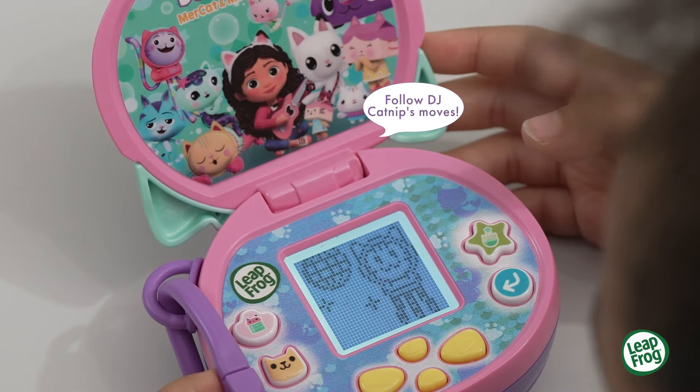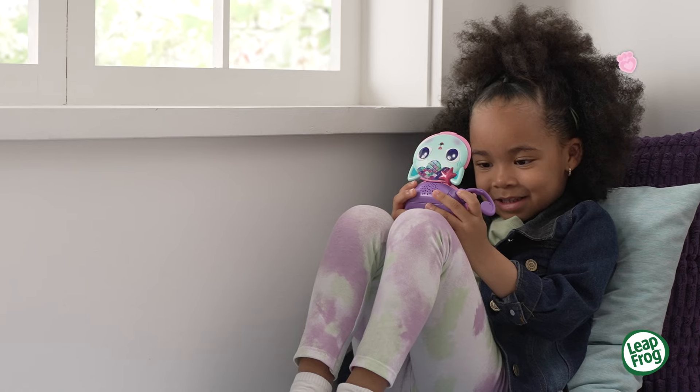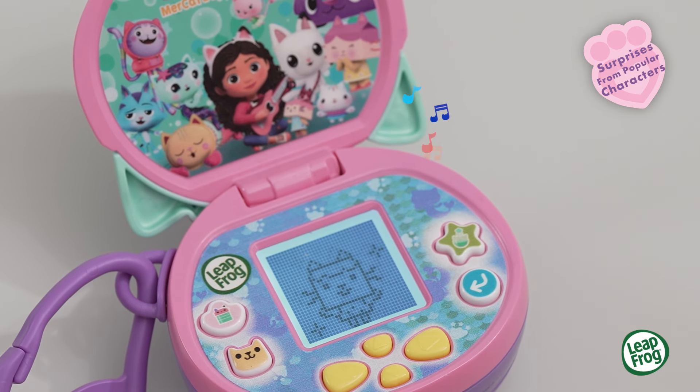Follow DJ Catnip's moves. Let's whip up a potion. Add two gems. Mercat, that's me, Gabby Cat of the Day. Meow, meow, meow, meow.